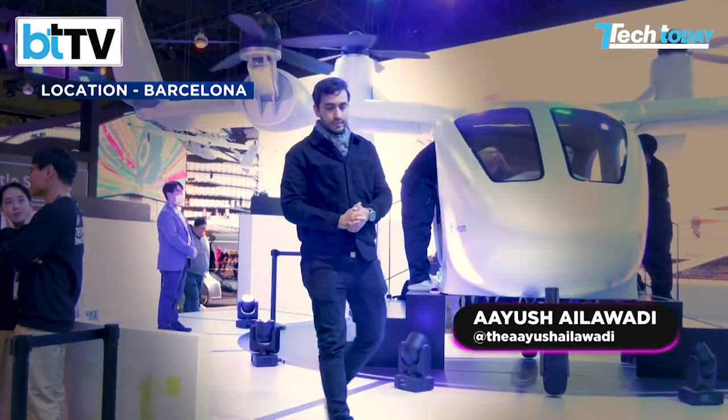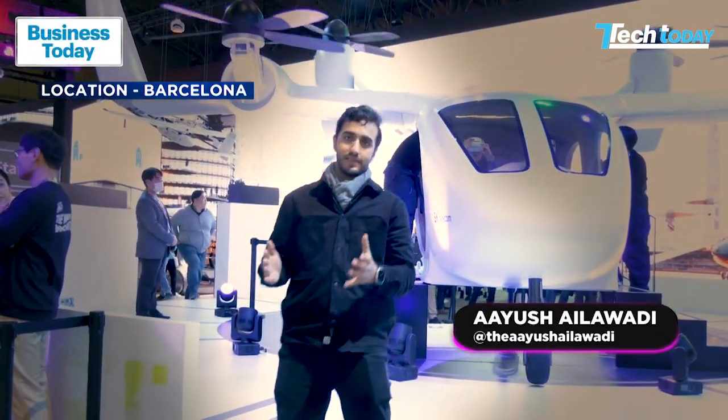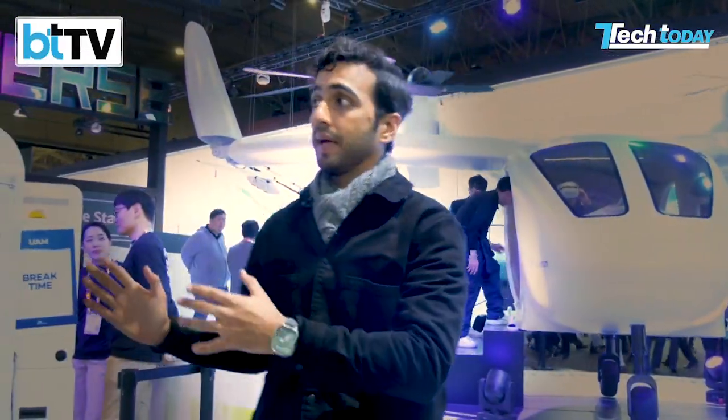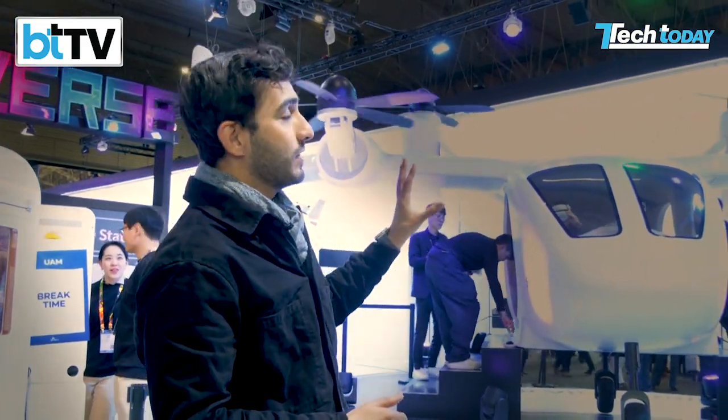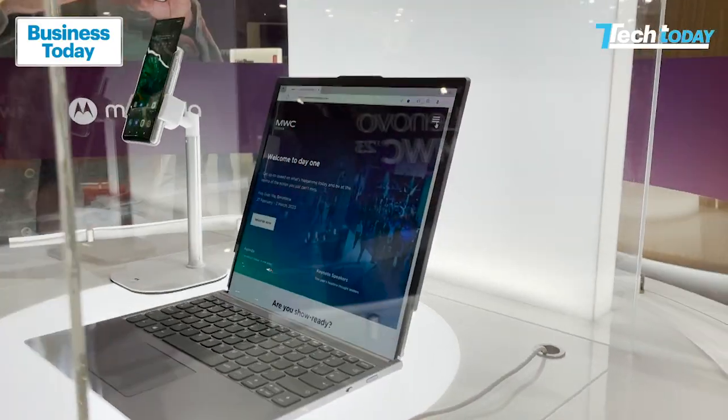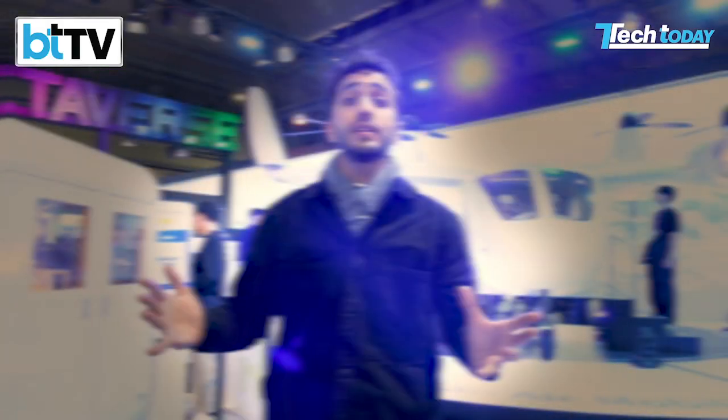Hello and welcome to the Mobile World Congress here in Barcelona. This is how we'd ideally be wanting to get around at this iconic event. I'm at one of the booths which has been quite a crowd puller with this VR shopper — it looks great from the outside with a nice little VR experience inside. Of course we're talking about 6G, connected devices, ecosystems, the metaverse, and the buzzword of 2023, artificial intelligence. All that and a lot more on this Tech Today special from Barcelona. I'm your host Ayu Shalavadi — let's get started.